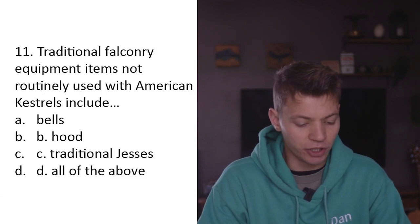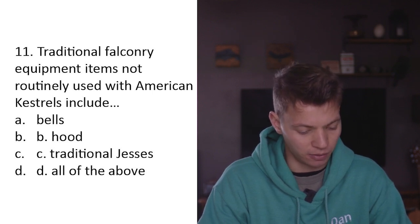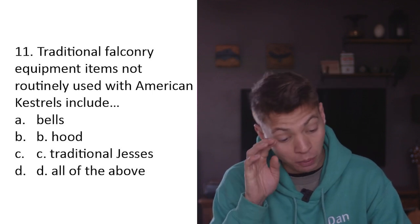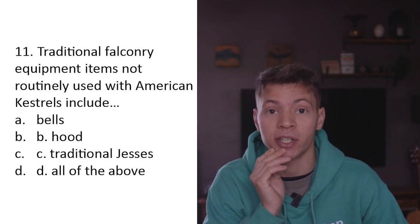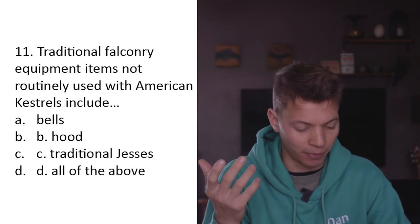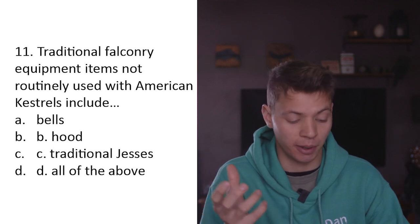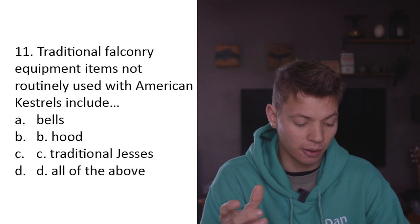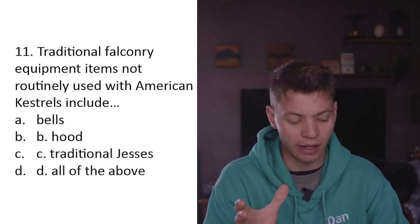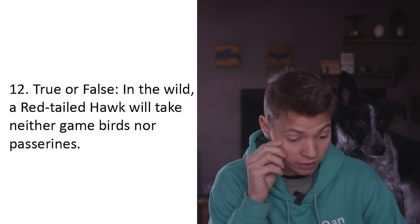Question eleven: Traditional falconry equipment items not routinely used with American kestrels include A) bells, B) hood, C) traditional jesses, D) all of the above. With a bird this small you have to think carefully about how much equipment you put on her - you don't want to weigh her down. I don't know many people that hood an American kestrel. I wouldn't put bells on a kestrel. I'm going to say D - all of the above.